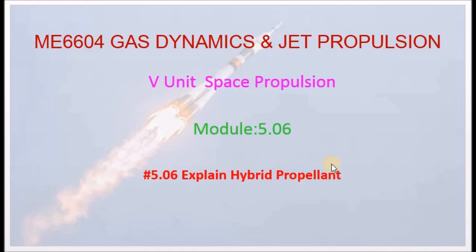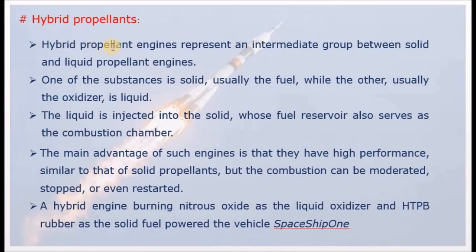Here we have two propellants: one liquid propellant and one solid propellant — now hybrid propellant. This is the most important and most interesting propellant type. Hybrid propellant engines represent an intermediate group between solid and liquid propellant engines.